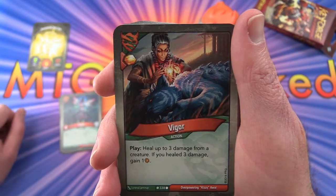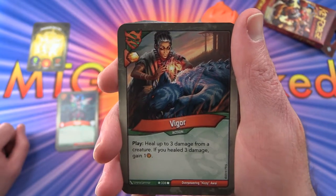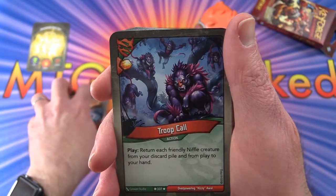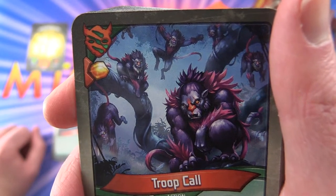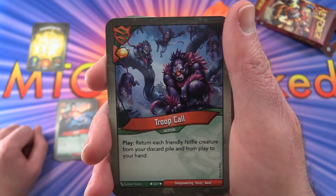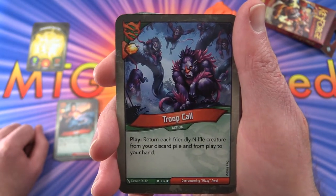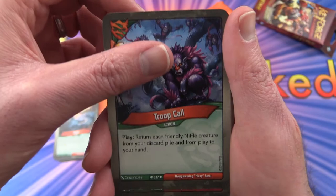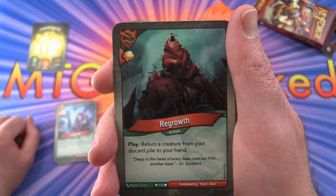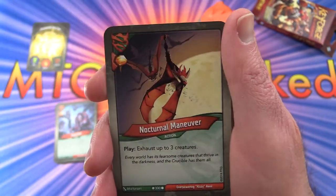As far as I understand it, the damage doesn't heal automatically — so when you reach zero, that's it, the creature goes to the discard pile, which is similar to the graveyard in Magic. Troop Call — action play: return each friendly Niffle creature from your discard pile and from play to your hand. So you can actually get stuff back from discard — pretty cool. Regrowth is an action: play, return a creature from your discard pile to your hand. So we're getting a couple of things to bounce things back to hand.